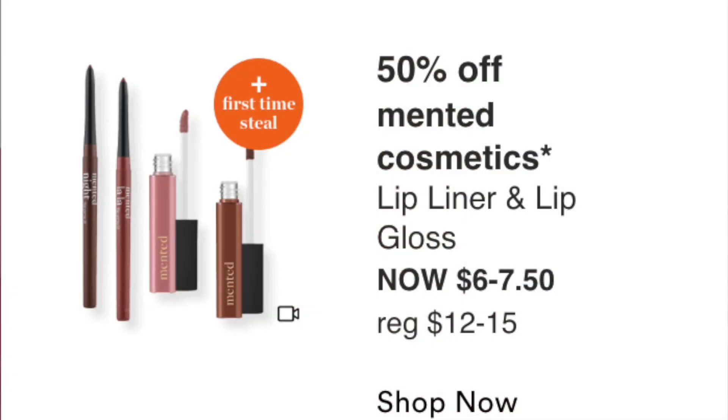50% off Mented Cosmetics Lip Liner and Lip Gloss — I have three of their lipsticks from a prior sale. I might pick up one of their liners; normally $12, they'll be $6. Lip gloss normally $15 goes to $7.50 — really great deal. Note: this is a Black-owned brand and the colors tend to be for women of color, so shades run a bit dark if you're very fair-skinned. But they're really great quality products and pretty shades, and I'll be picking up one or two liners.